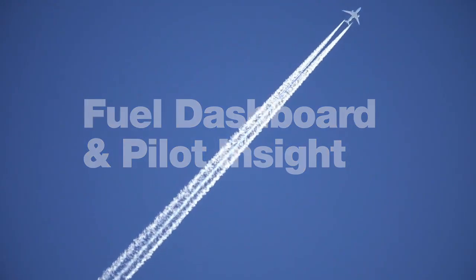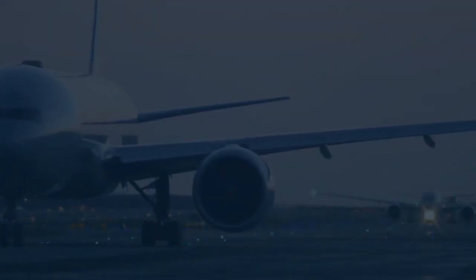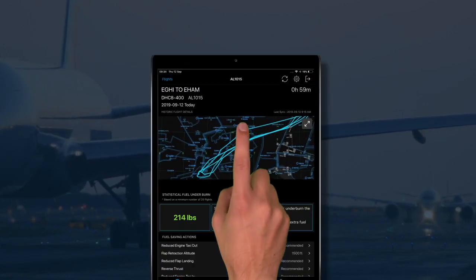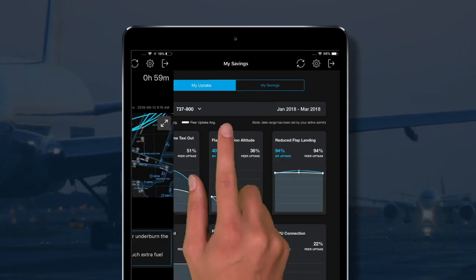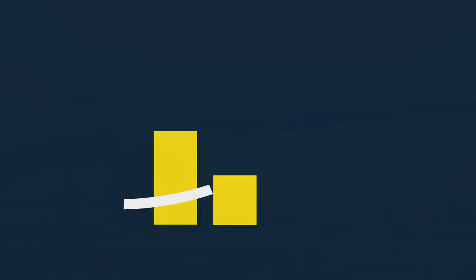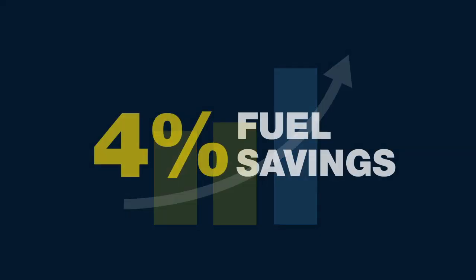As a pilot, you're in a unique position to deliver fuel efficiency within your airline. Pilot Insight, a brand new application expressly for pilots, empowers you to achieve more fuel savings with every flight you helm. In fact, Pilot Insight and the Jeppesen Fuel Dashboard have helped airlines to identify as much as 4% fuel savings following implementation.